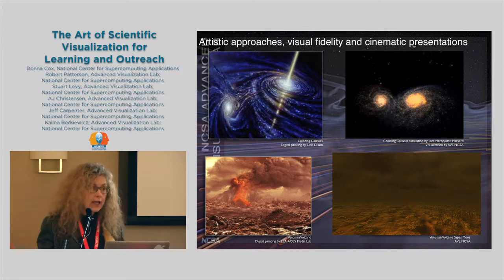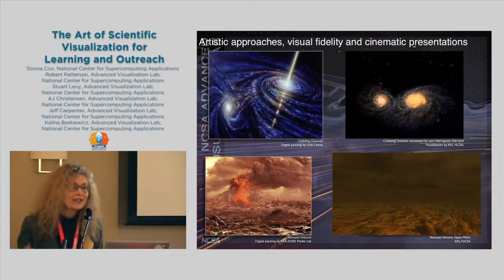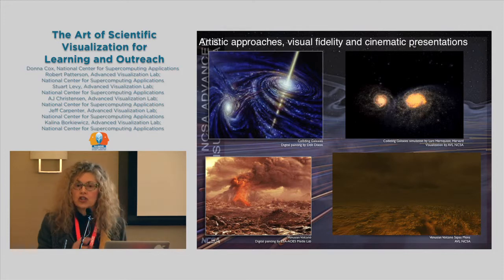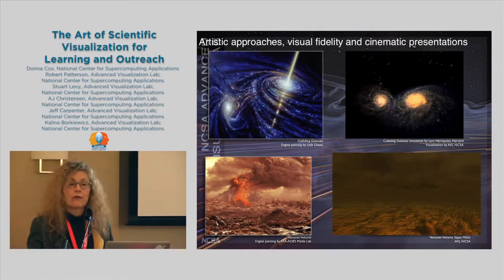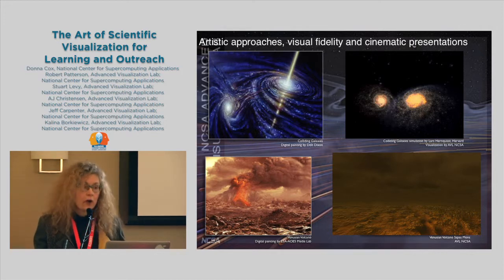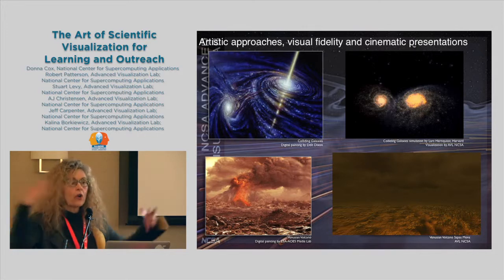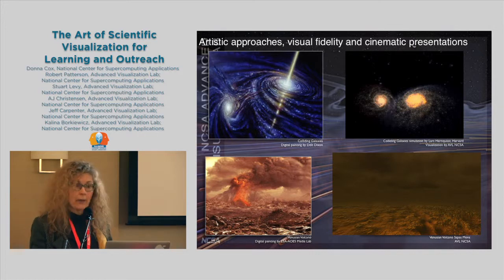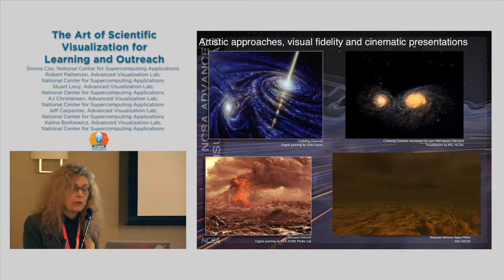Our approach to visualization has historically been through creating visualizations that are all data-driven but have an artistic component — we focus on fidelity. Science education has been very important to me. We create visualizations that go into IMAX films and movies, and in the last five years have reached over 45 million people. I have more questions about education than answers and I'm looking for collaborators.